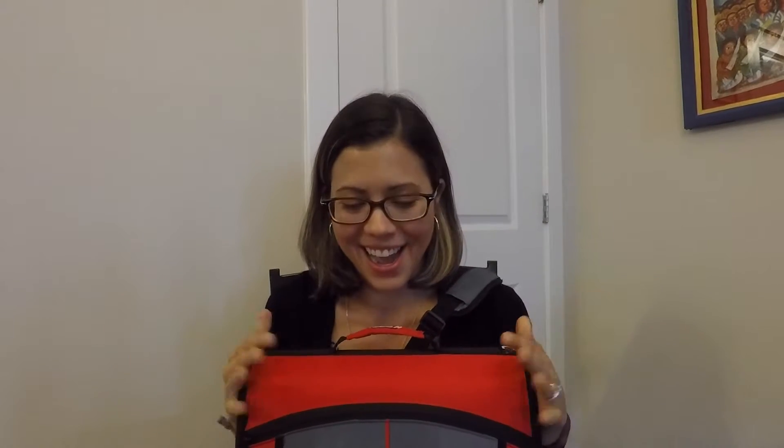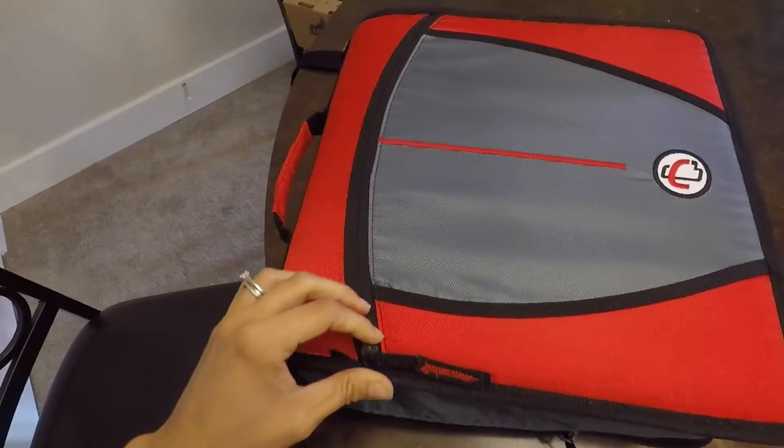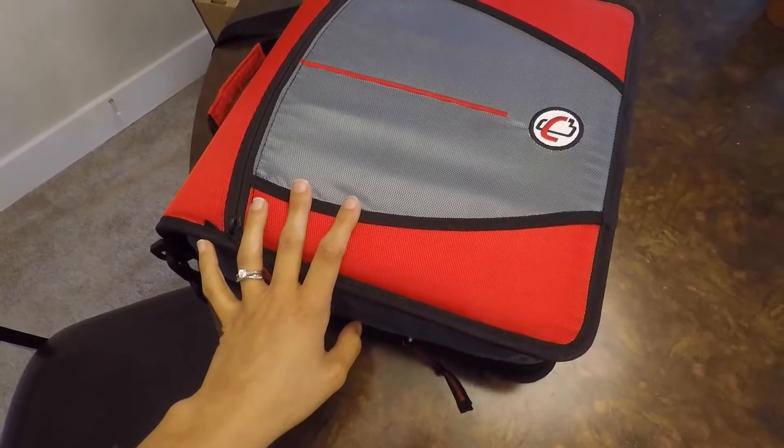Let's get to the fun part — I'm going to show you what's in my binder. Can you tell I'm excited? I love this; this is like my baby. So here I'm going to unzip it. There is this little thing on the outside. I bought this at Staples for, I think, about $20.